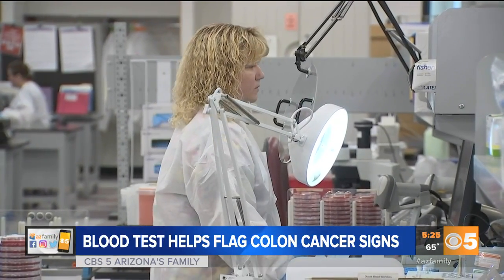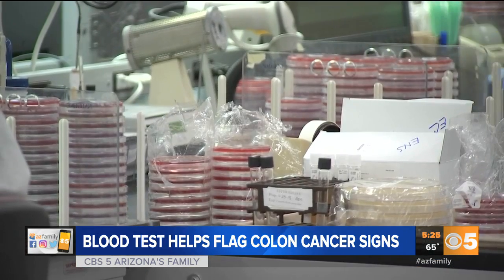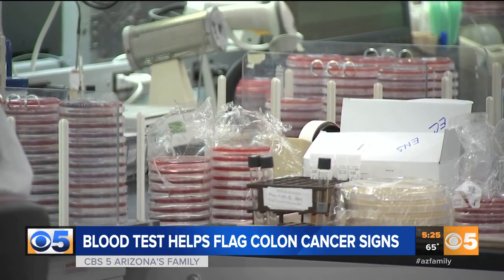A lot of people say they don't want to have a colonoscopy because they don't feel like anything's wrong. Well, this kind of gives you an idea of maybe something is wrong.